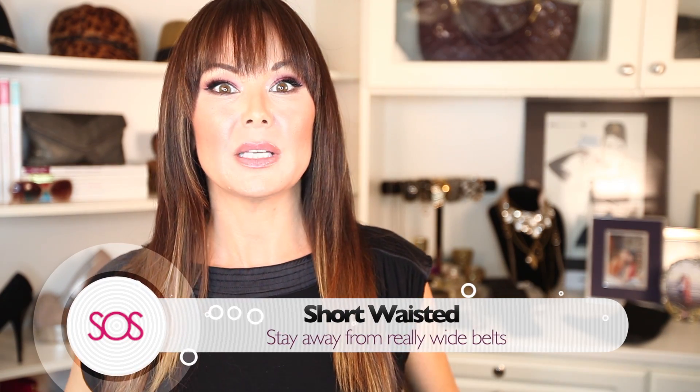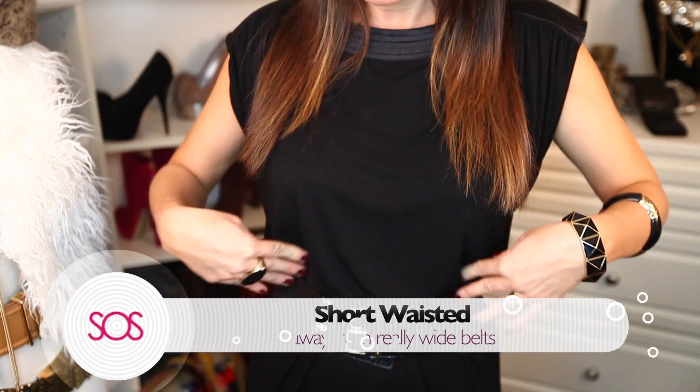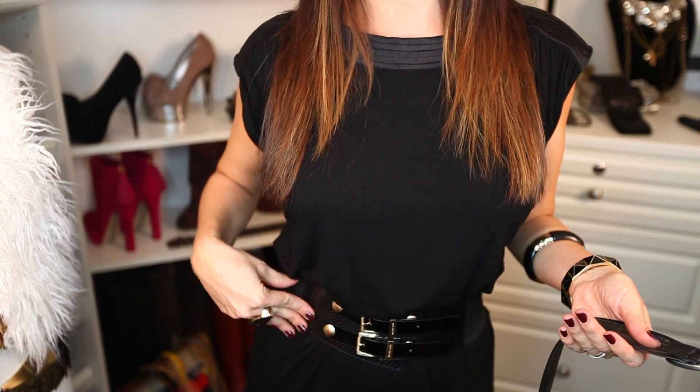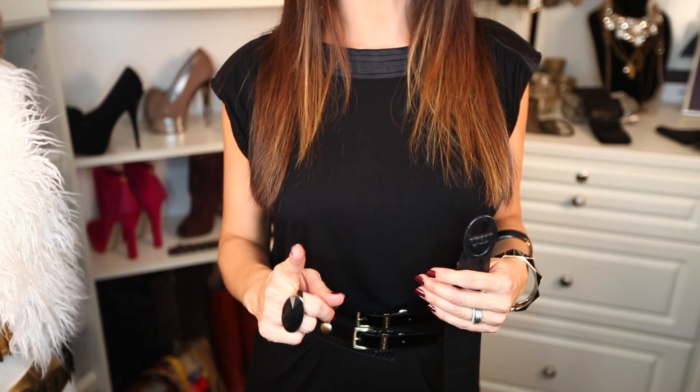If you're short-waisted — and I run on the short-waisted side — it's best to stay away from really wide belts, because it feels like the top of the belt is sitting just almost underneath your bra, making you look even shorter waisted and a little frumpy. The best bet for you is a belt that's about two inches wide; try to stay away from belts that are three inches wide and over. Also, don't go way too contrasty — like a white top with a black belt — as it draws attention to your short waist and makes you appear shorter. The best way to go is a monochromatic look: a black belt with a black top gives you the illusion of being taller.